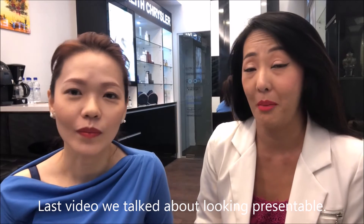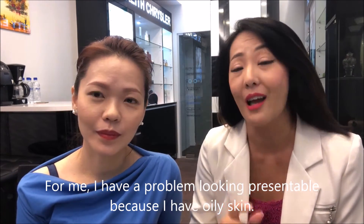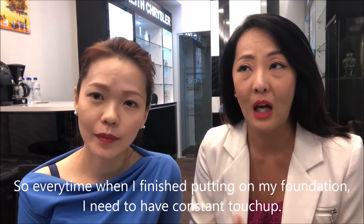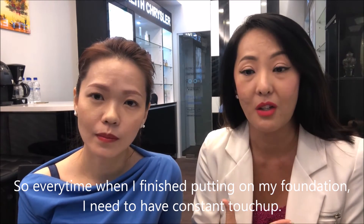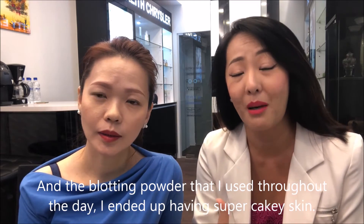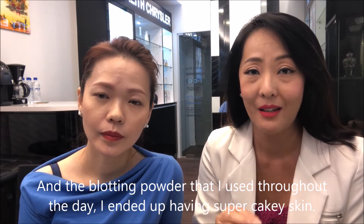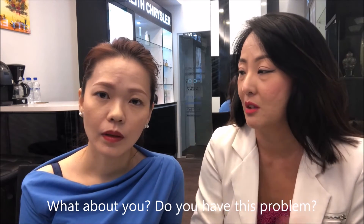Last video, we talked about looking presentable. And for me, I have a problem looking presentable because I have oily skin. So every time when I finish putting on my foundation, I need to have constant touch-up. And with all the blotting powder that I use throughout the day, I end up having super cakey skin. What about you? Do you have this problem?